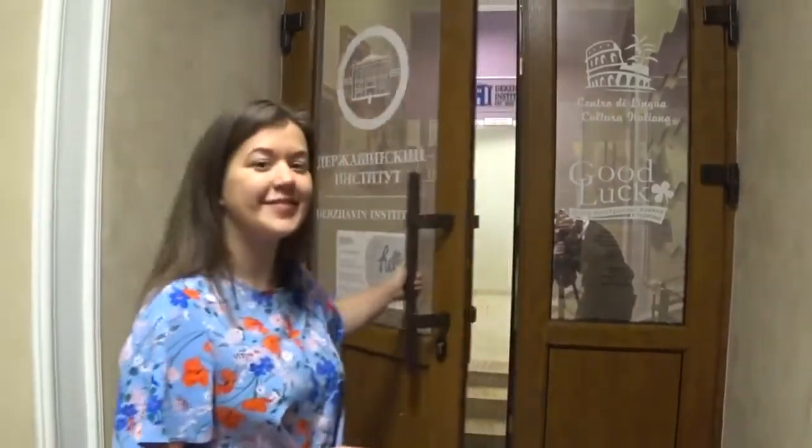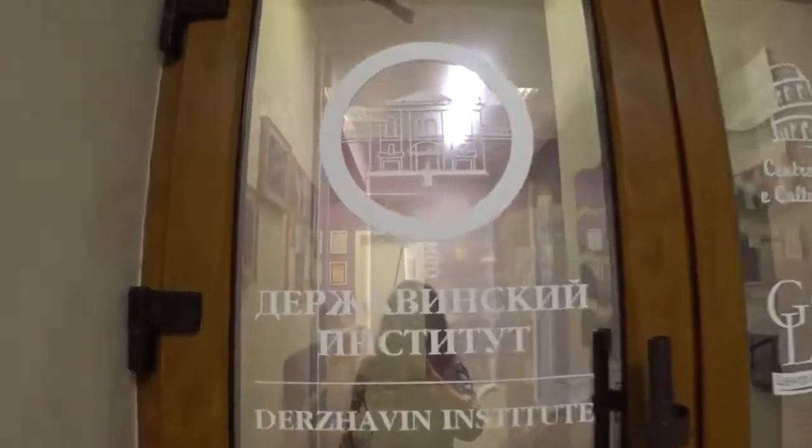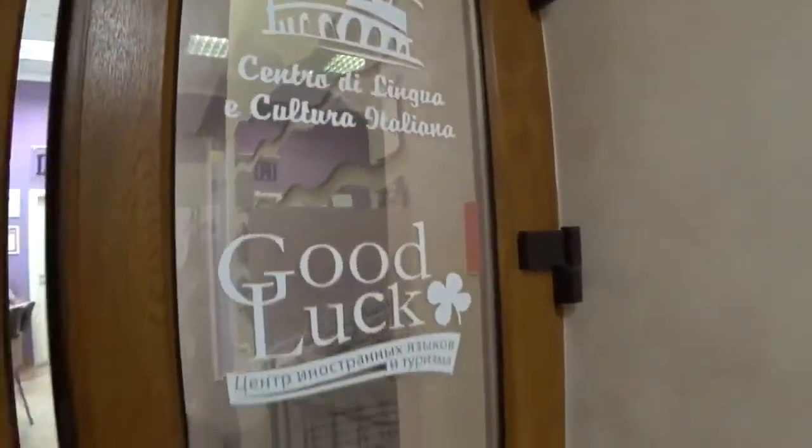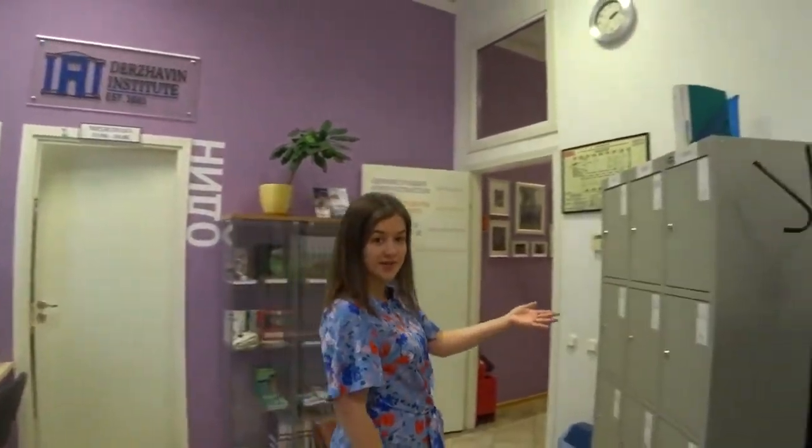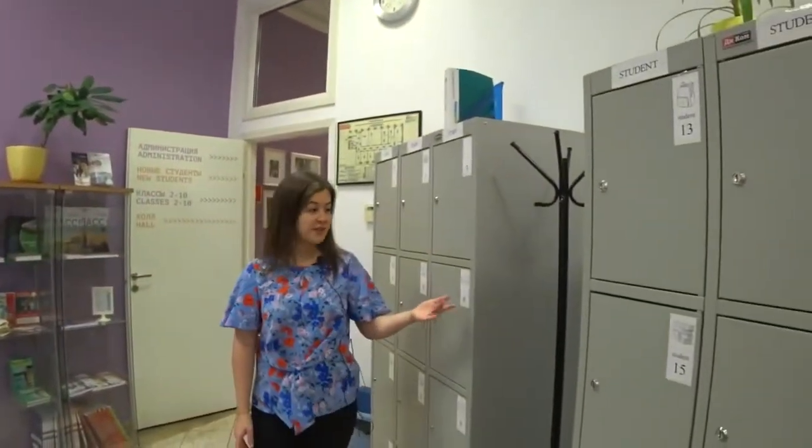Now let's go inside and have a look around. This is the reception of the school, and there are the lockers where students can leave their things if they want.